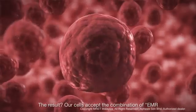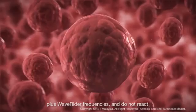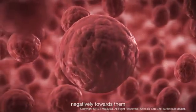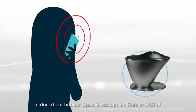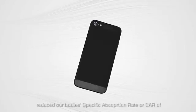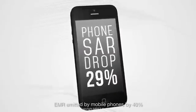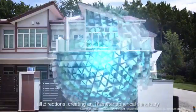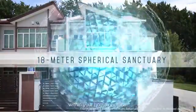The result? Our cells accept the combination of EMR plus Wave Rider frequencies, and do not react negatively towards them. In lab tests, the Wave Rider was found to have reduced our body's specific absorption rate, or SAR, of EMR emitted by mobile phones by 40%. The Wave Rider has an effective range of 9 meters in all directions, creating an 18-meter spherical sanctuary within your home or office.